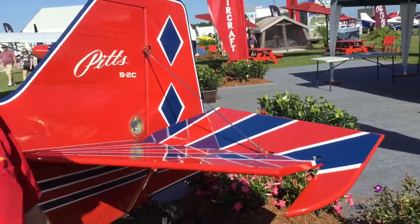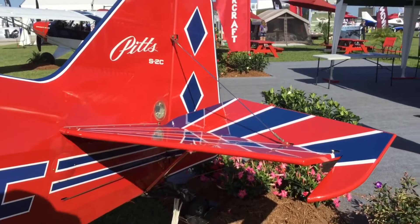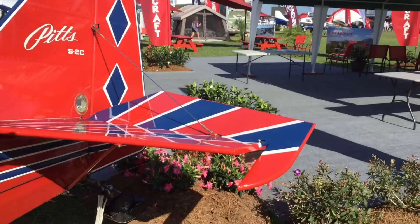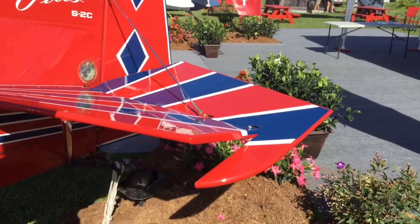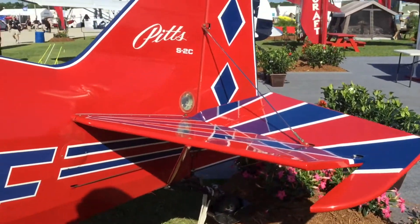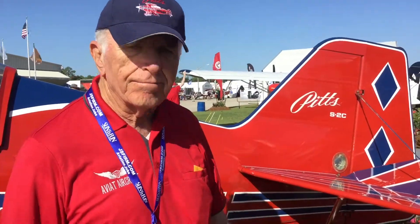If you look at the back end of the airplane — commonly called the tail — the design is very different on the elevators and the rudder. They all have dorsal horns which are statically balanced. The result is that it's easier and more fun to fly.